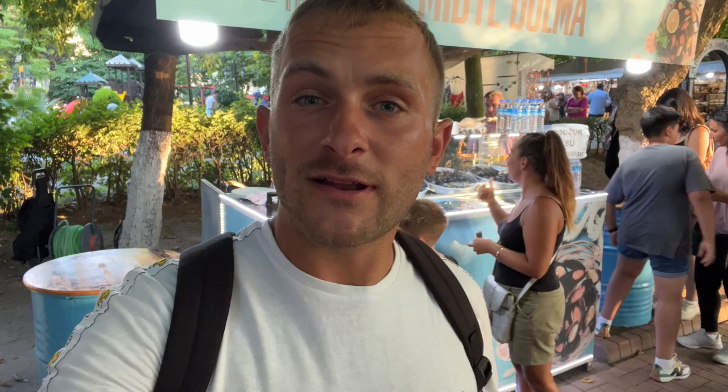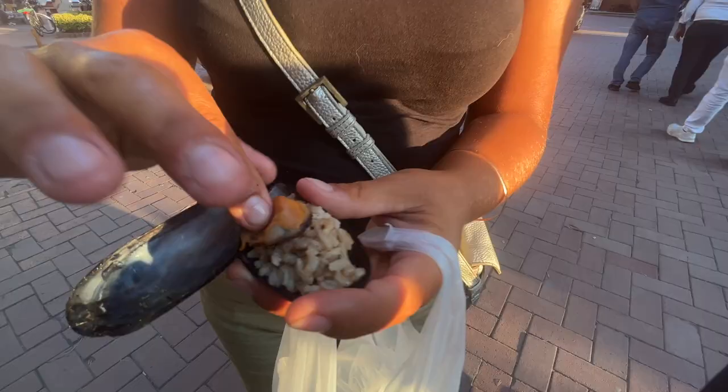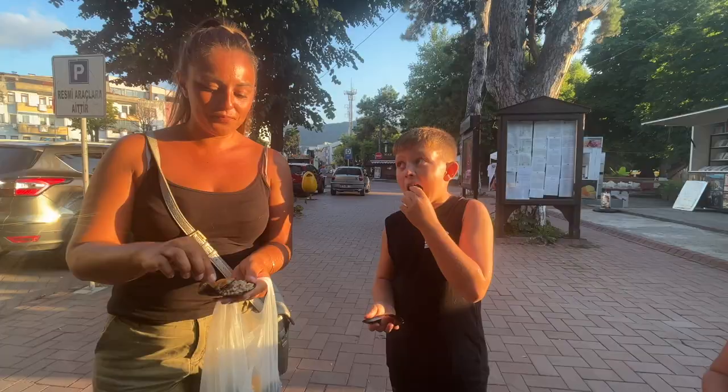First impressions here are really good — they seem to have a lot of stuff, it's quite busy and quite touristy. Frankie spotted a mussel stall, and you all know how much he loves mussels. They're quite spicy — stuffed mussels. Nice!